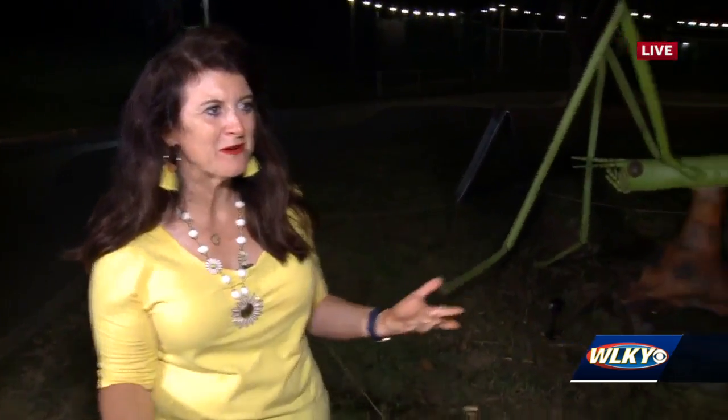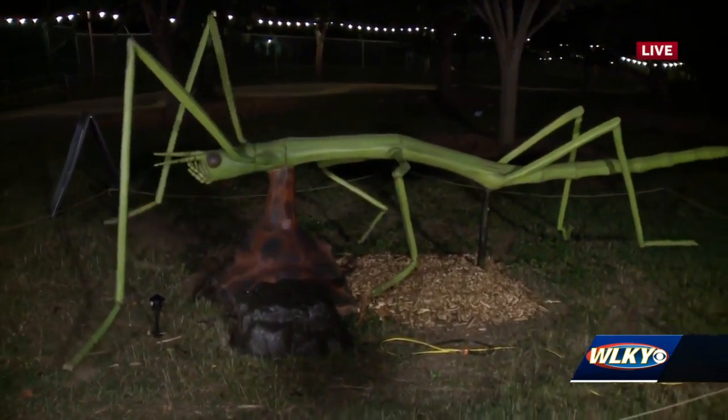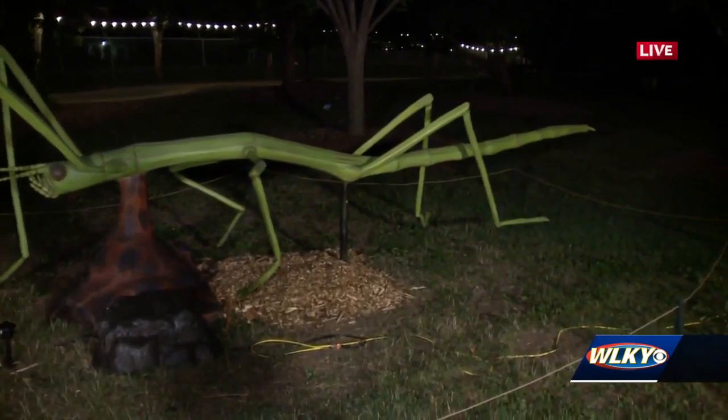Kyle, talk to me a little bit about Incredibugs and its purpose. So, Incredibugs is a great exhibit to show that even the smallest and most tiny creatures matter to us, and they all have a place and a role in our ecosystem and our planet. And so, here's a walking stick, and you get to walk around the zoo and learn all about these little insects.